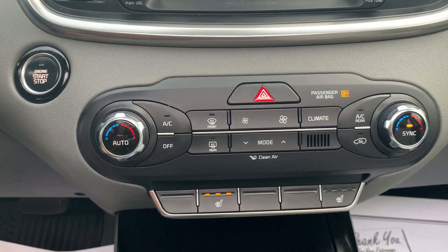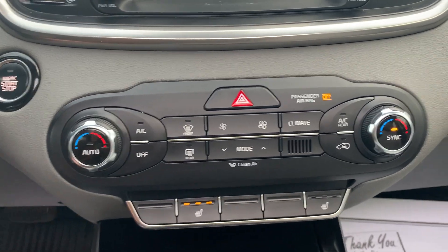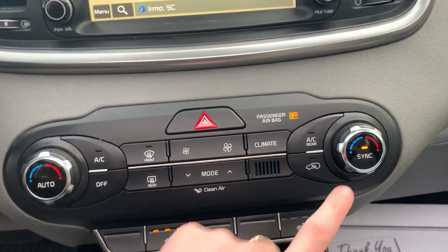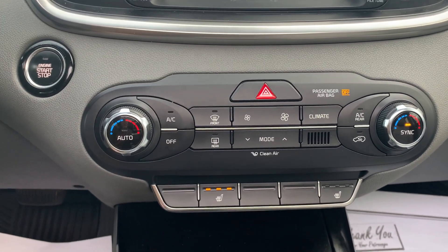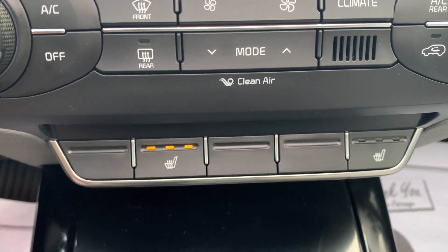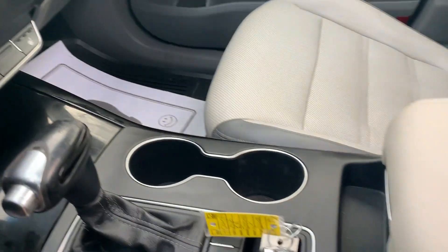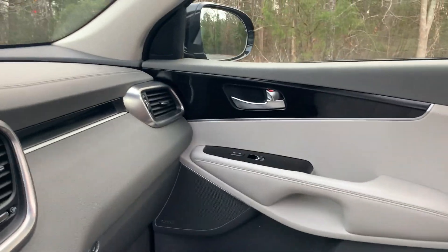Fully functioning heating and air conditioning with auto climate control and dual climate control, where you can choose to sync or have your own temperature on the passenger side. Front and rear defoggers, dual heated seats, plenty of storage space, cup holders throughout, and advanced airbags.